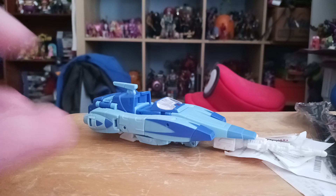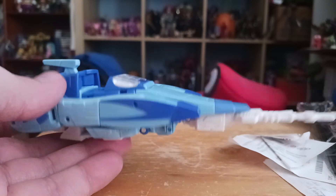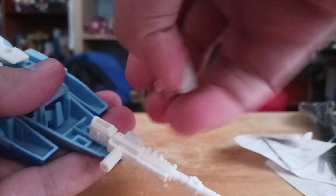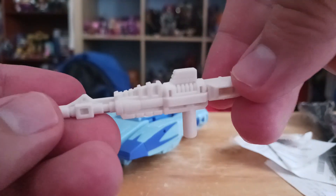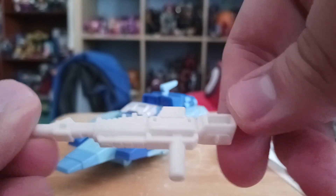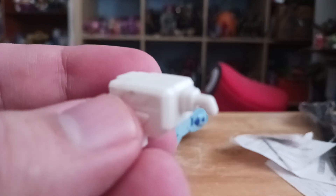Here is Blur in his futuristic car mode — some kind of spear car mode. He comes with a blaster rifle, just white plastic with nice little details. He also comes with what looks like some kind of tools or weapons, and a little peg.